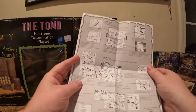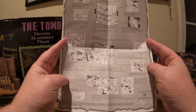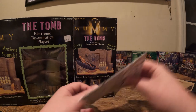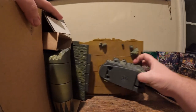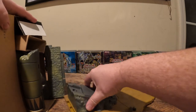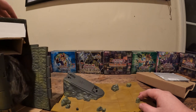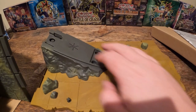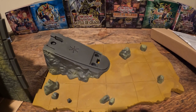It looks like it shows off how this entire set works. We definitely know that the base is here. The tomb will sit right here. This just keeps getting better and better.